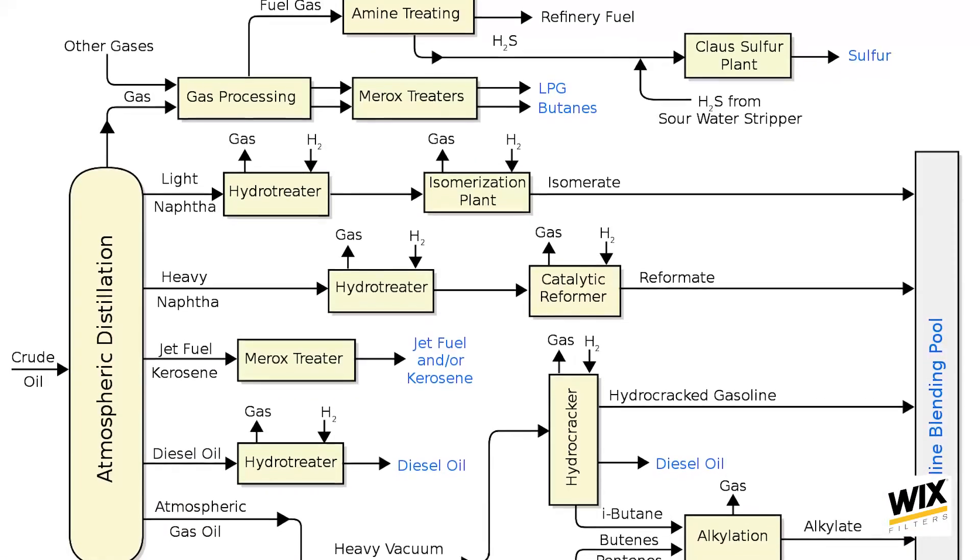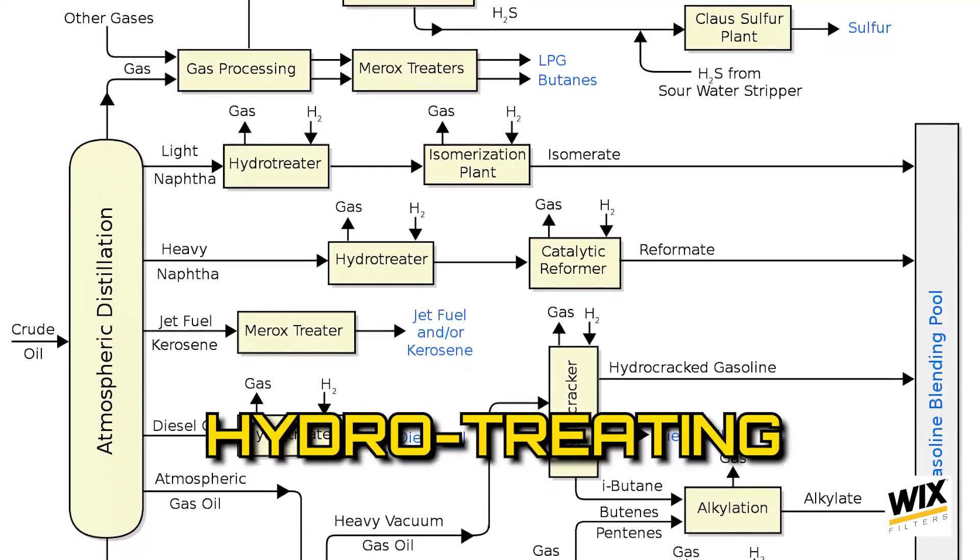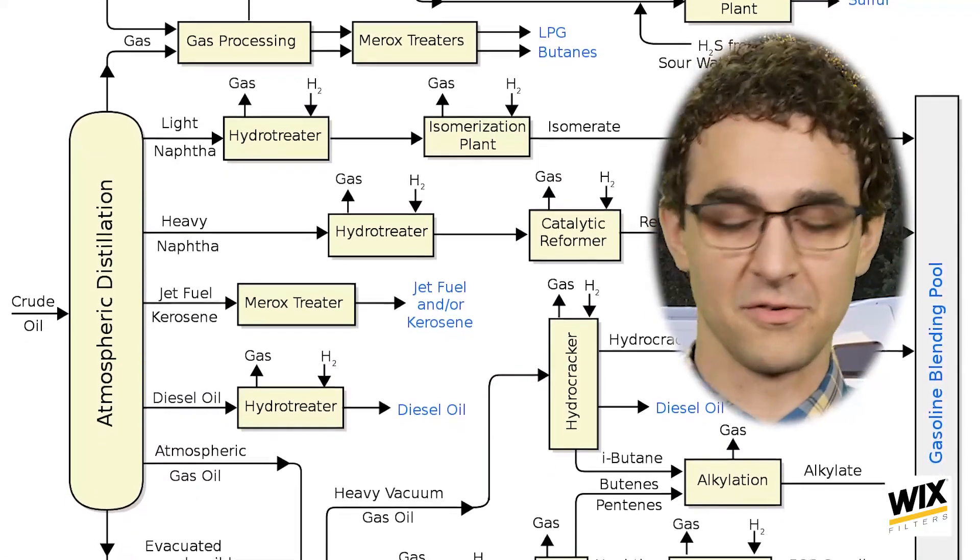Now, renewable diesel is made from the same feedstocks, but it has a different production process and is a distinct fuel from biodiesel. With renewable diesel, the feedstock is reacted with hydrogen during what is known as the hydro-treating process. Okay, yeah — chemistry. How fun.